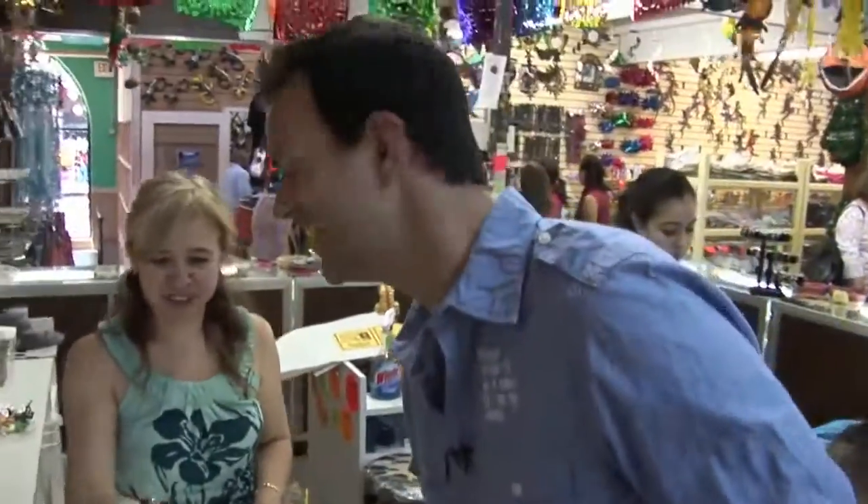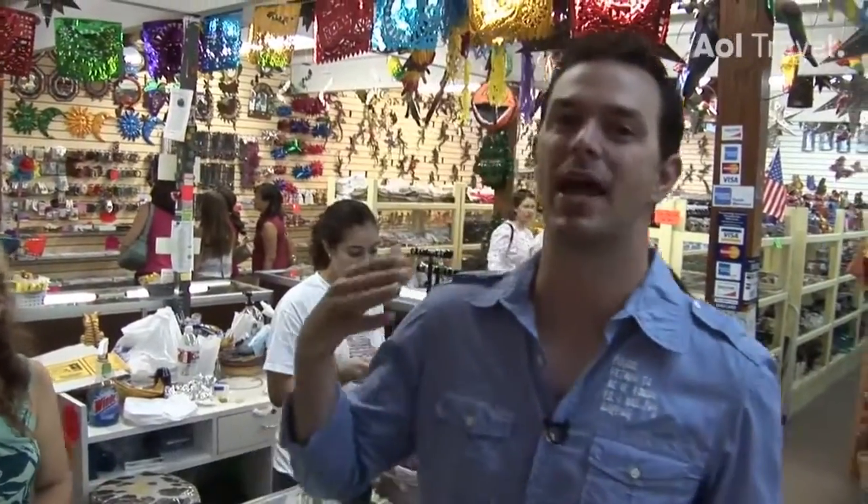Well, muchas gracias. Now I've done my shopping and got my souvenirs. Hopefully you know now how to come visit Market Square and do your shopping too.